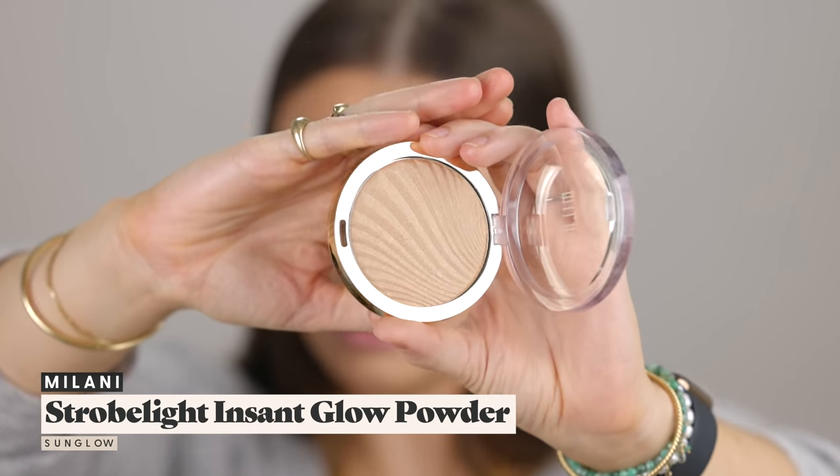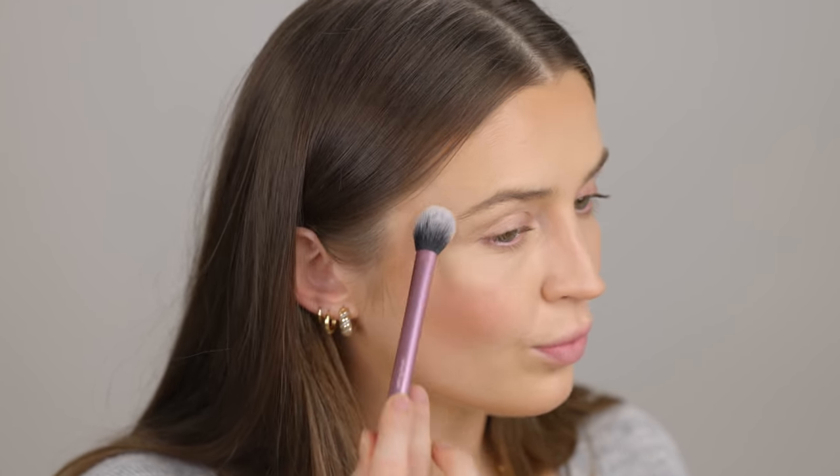For highlighter I'm going to take the Milani Strobe Light in Sun Glow — I didn't pick up any new highlighters; this was the one I had on hand.